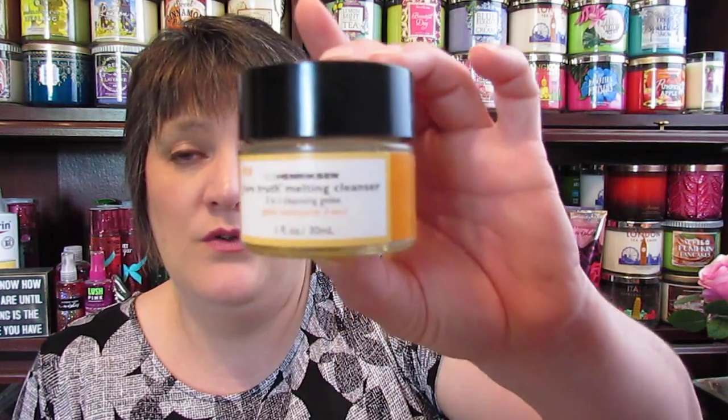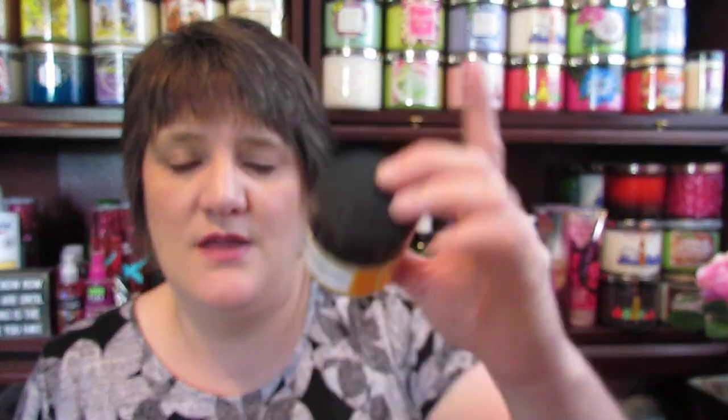I finished up the Ole Henriksen Pure Truth Melting Cleanser. I will not be repurchasing this — it was breaking my face out. When I figured that out, I started using my Origins: I would put this on to break up my eye makeup really fast, then get the Origins frothy cleanser on there and get it off quickly. So I will not be repurchasing this again. It's just an orange jelly kind of thing, and the lid won't even go back on.